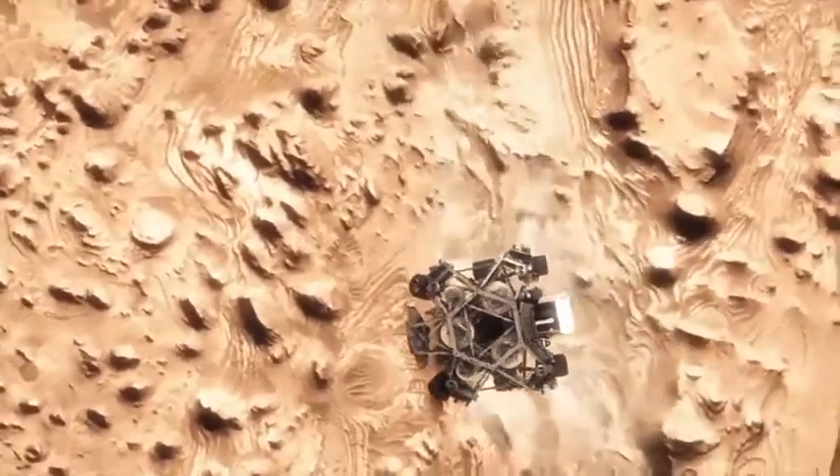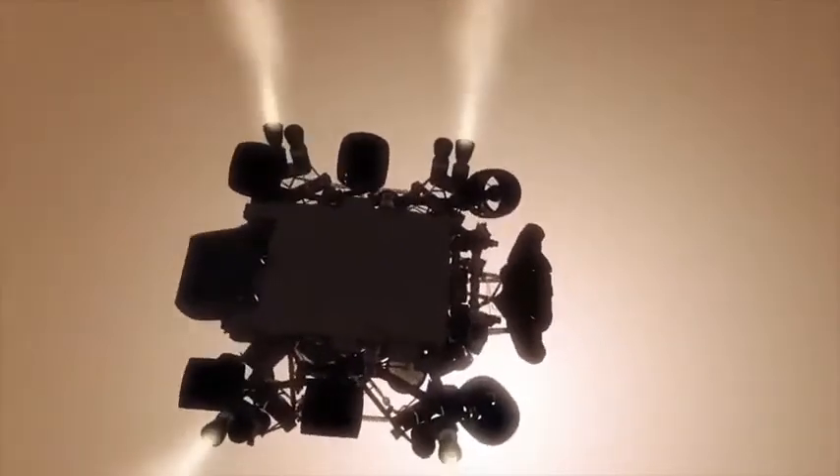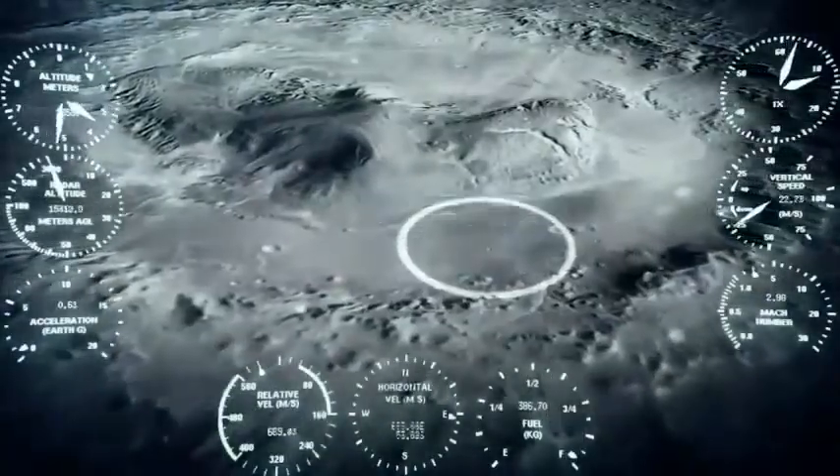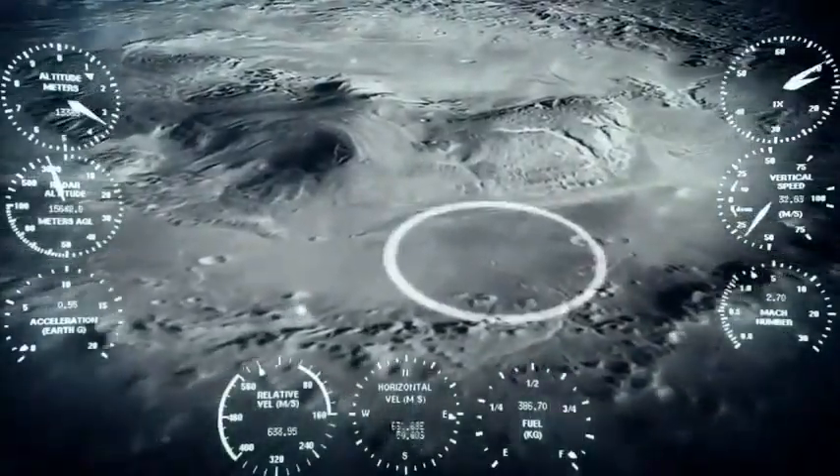Mars has a thin atmosphere, but it does have things in it. It has water ice clouds — ice crystals that condense in the atmosphere and form clouds just like water vapor does on Earth. And it also has a lot of dust. Every day on Mars is a little bit hazy, a little bit dusty, because Mars is a big desert, and the wind is always blowing somewhere, kicking up dust.